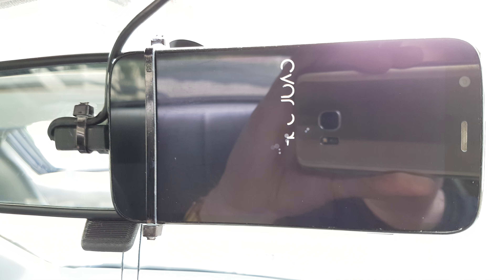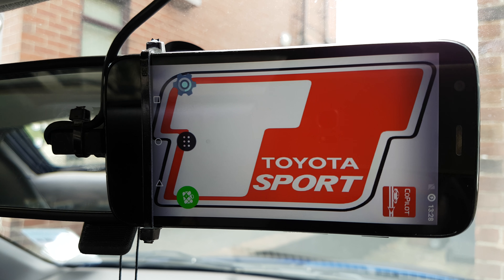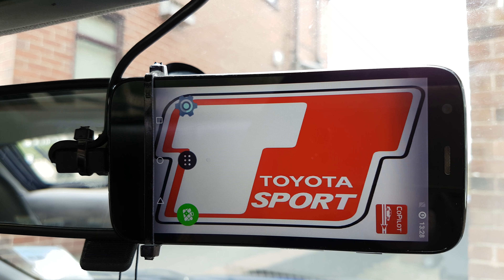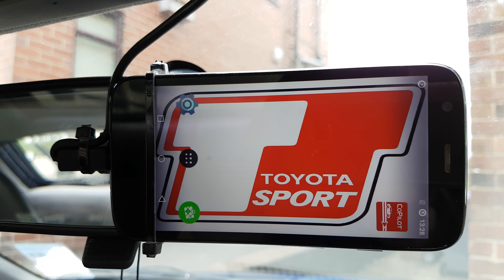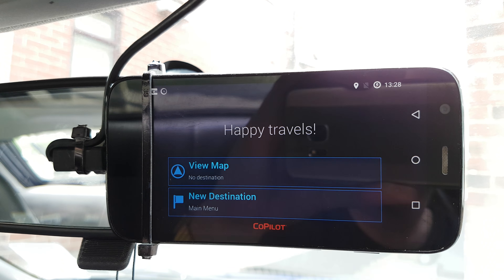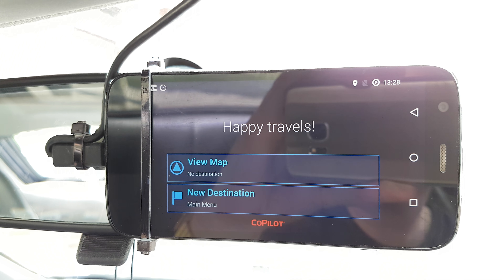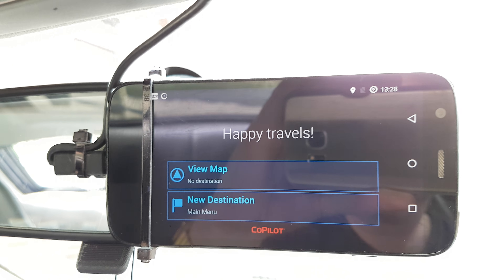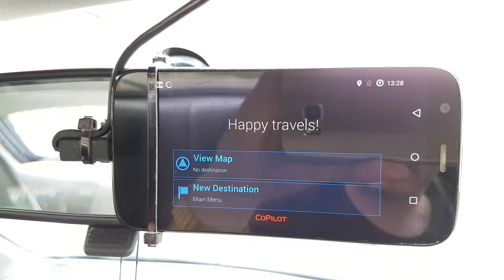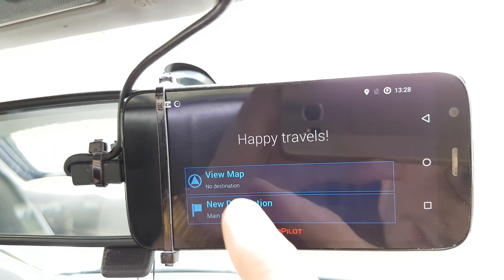Let's wait for it to boot up. That's a wallpaper there of whatever you want. An automated app which runs as soon as it boots up — you can get it to talk to you like that.